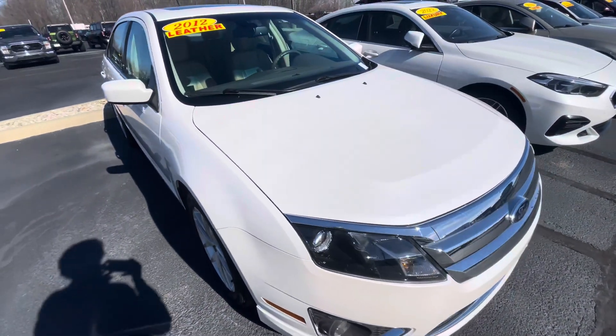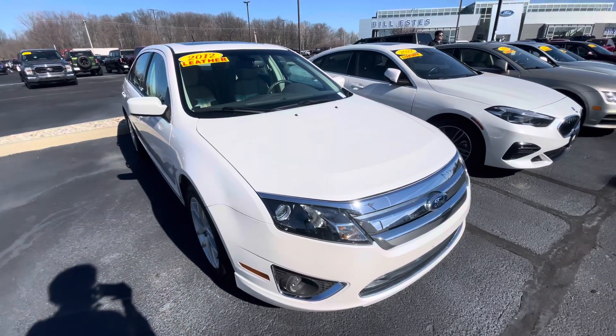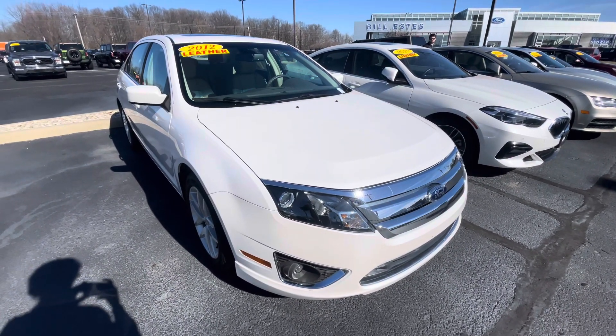Let me know what your thoughts are on it, please. I hope this video is helpful. Again, my name is Luke over here at Bill S's Ford. Thank you very much.